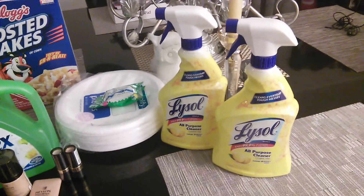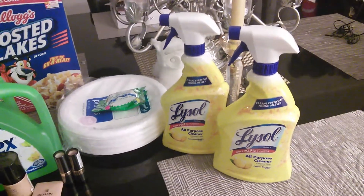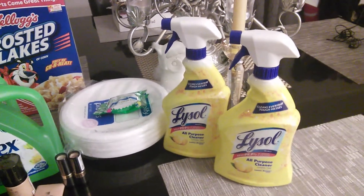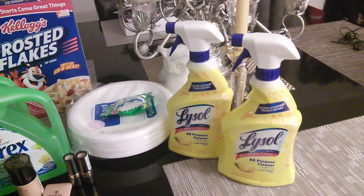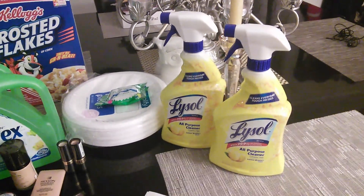Lysol was two for six, get a $1 Up Award. I used two $1 off one Video Values and the $2 off two Lysol from the Walgreens flu and cold booklet. So those ended up being 50 cents each.